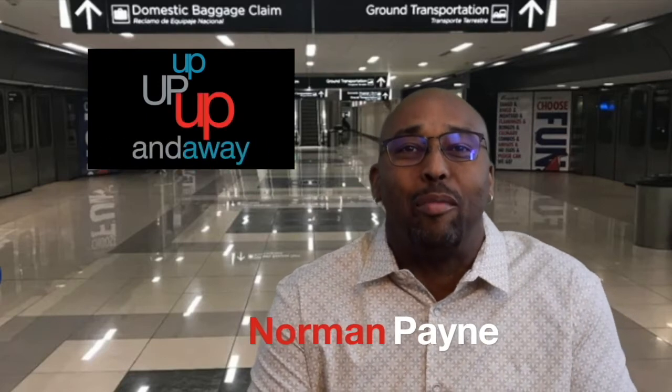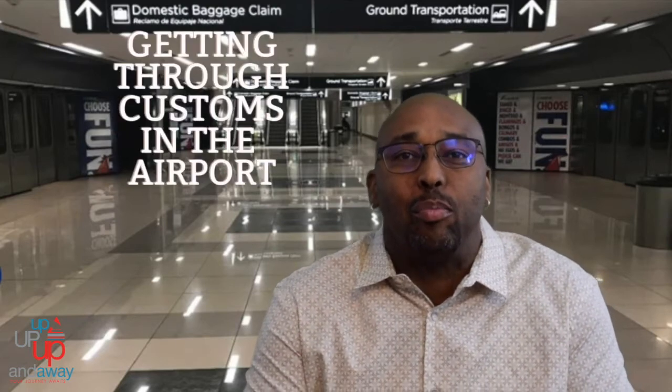Hey everyone, it's Norman Payne from Up Up Up and Away Travel. Welcome back to my channel. Today we're going to talk about getting through customs, coming from an international flight or going on an international flight. Either way you're gonna have to deal with customs, so let's get into it.